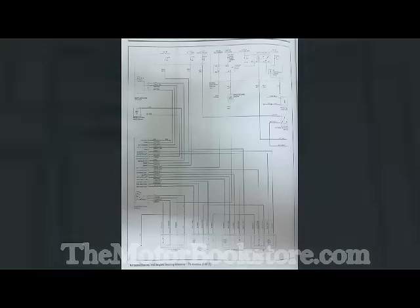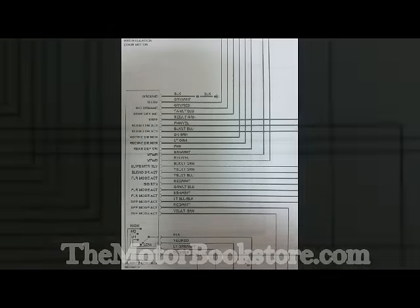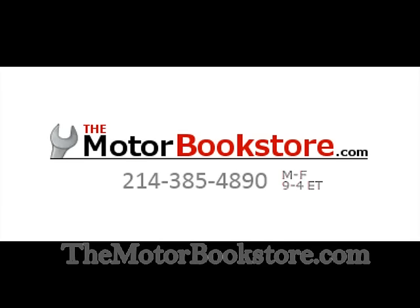All of these features make Chilton books a must-have when working on your vehicle. The Motor Bookstore stocks the complete line of Chilton manuals, so when you're ready to maintain, service, repair, or even restore your car, truck, or van, check out our inventory.